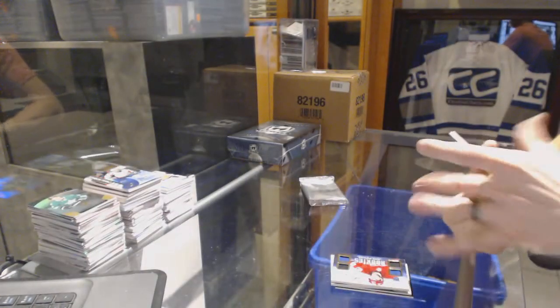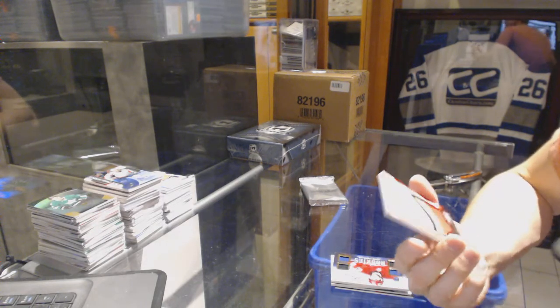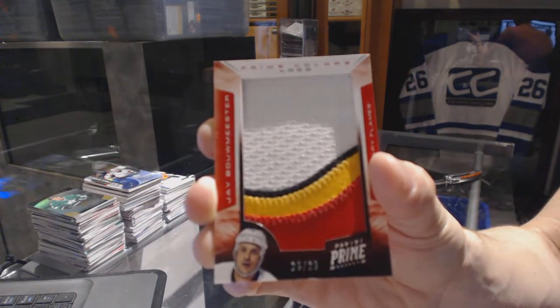And we've got a four-color Prime Colors logo, number 26 of 26 for the Calgary Flames, Jay Bomeester.